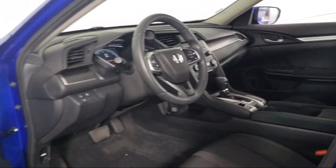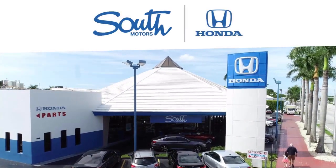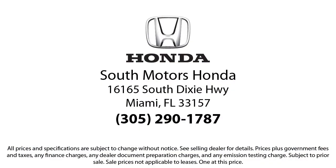South Motors was founded in 1956 on one principle: treat every client like family. More than 60 years later, we are proud to say that we are still locally owned by the same family and we still follow that same family tradition.